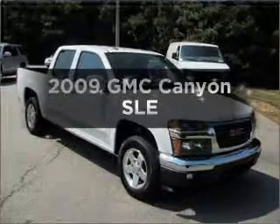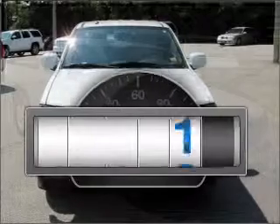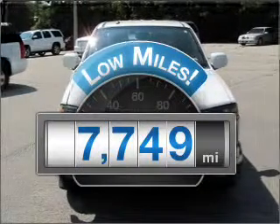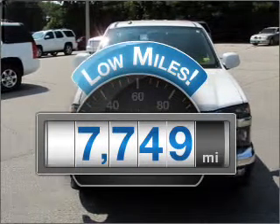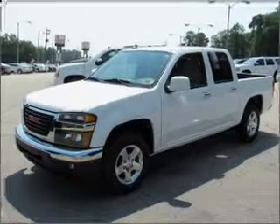Check out this 2009 GMC Canyon. This is the set of wheels you've been looking for. A low odometer reading makes this vehicle a great value at this price. With an efficient four cylinder engine connected to a smooth shifting automatic transmission, premium wheels lend a distinctive appearance.